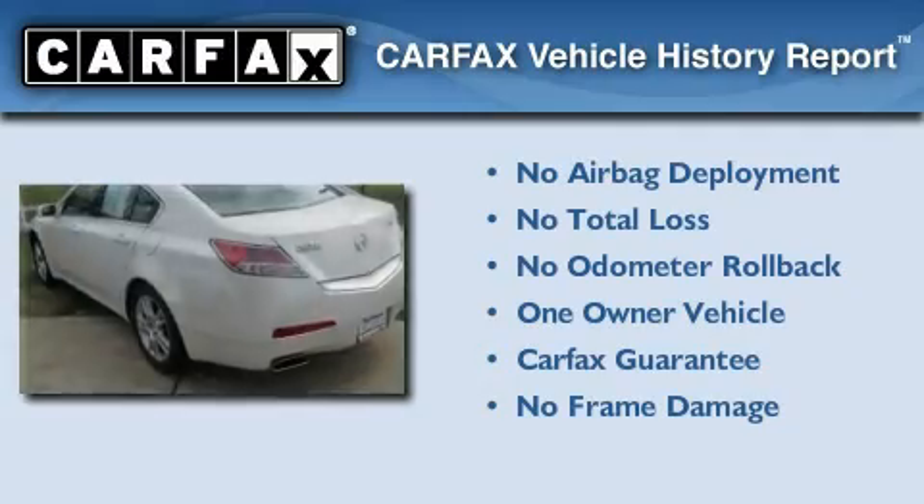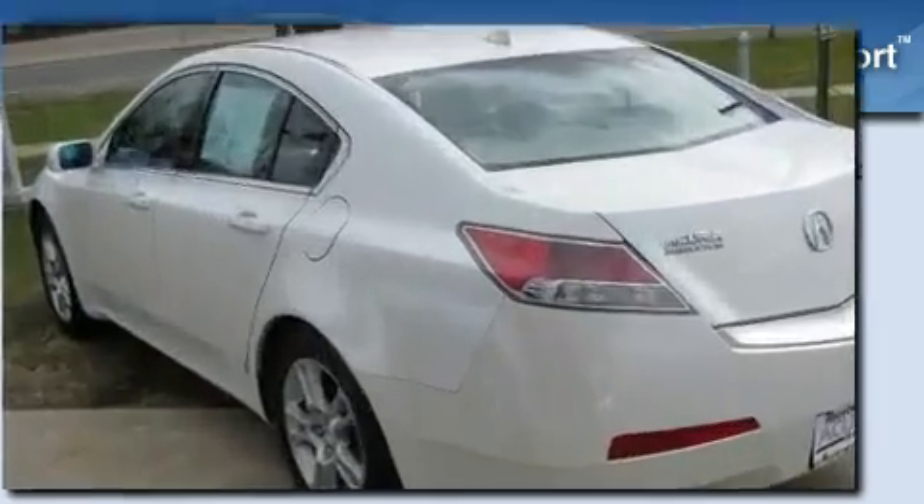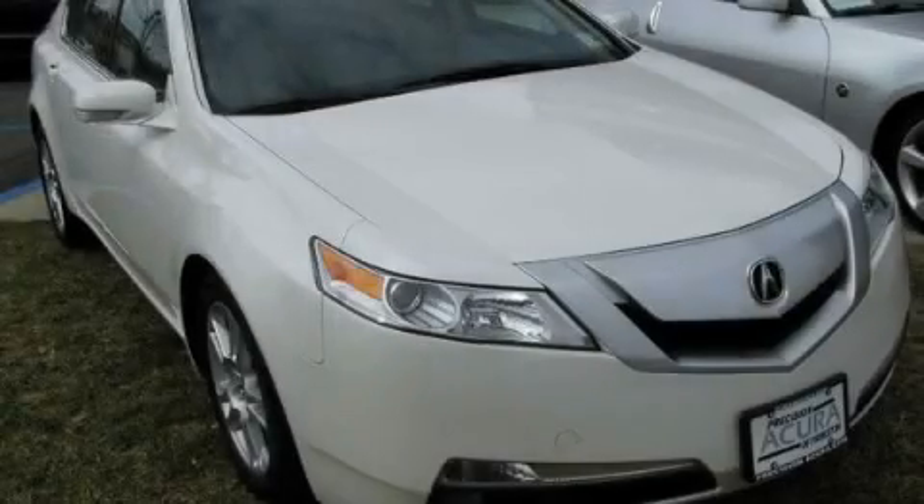This Acura has had only one owner and it qualifies for the Carfax buyback guarantee. Please call today to reserve this vehicle for a test drive.